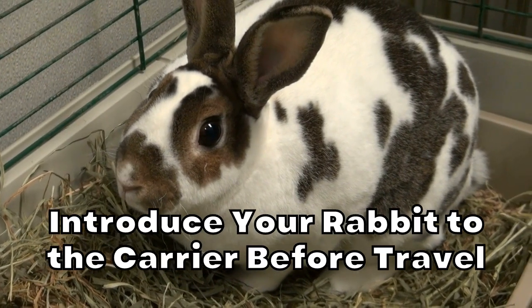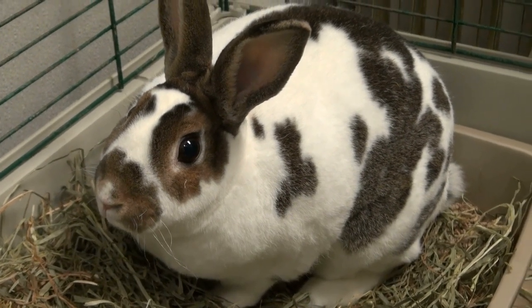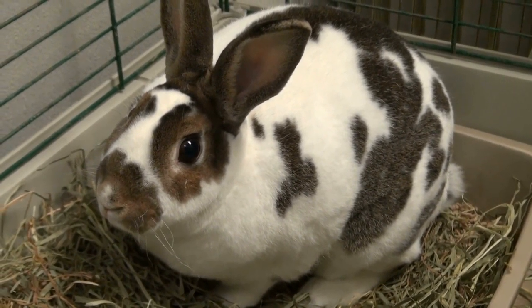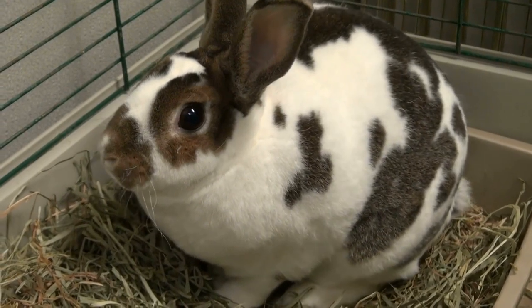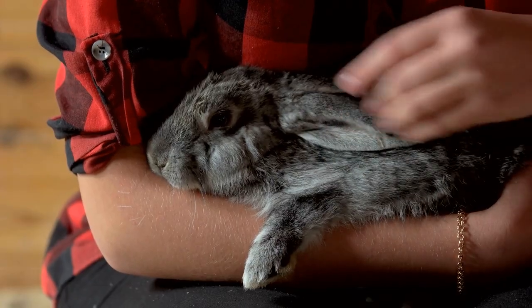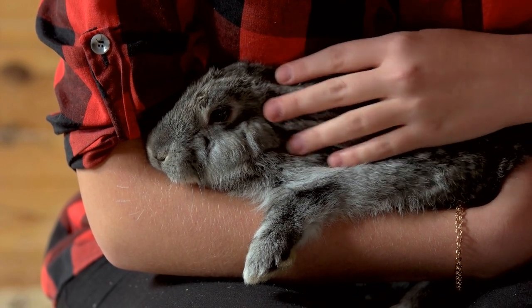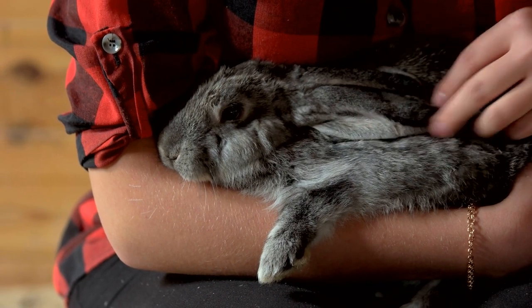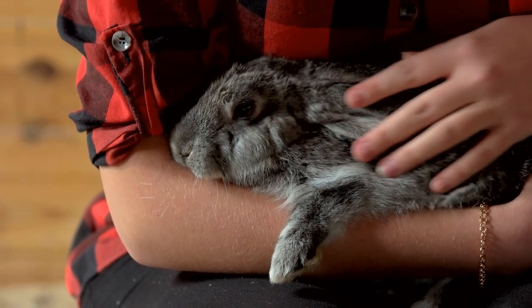Introduce your rabbit to the carrier before travel. Leading up to your travel date, you will want to introduce your rabbit to their new carrier so they become comfortable before the stressful trip. Allow your rabbit to have as much access to the carrier as possible in the days before you leave. Ideally, your rabbit will begin using the carrier as a comfortable place to hide. You can even try luring them into the carrier with their favorite treat so they have some positive association with it. This will help tremendously in reducing their stress once they are in the vehicle.